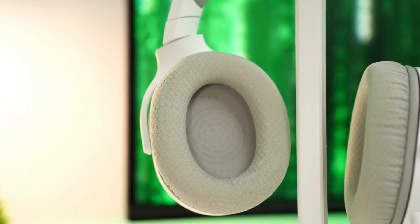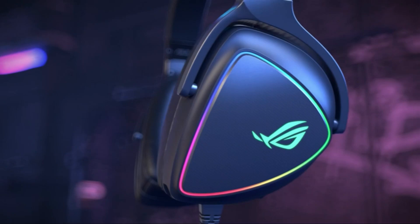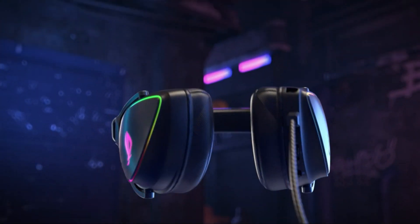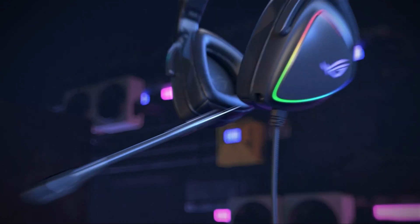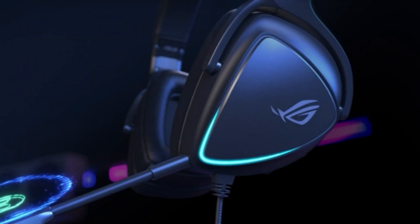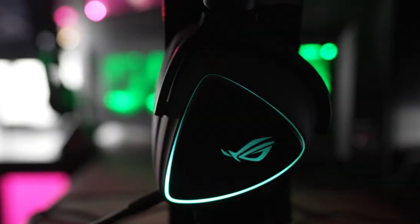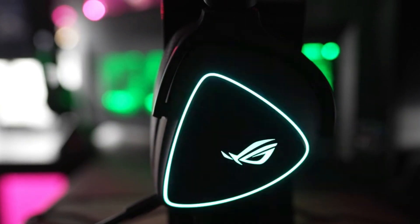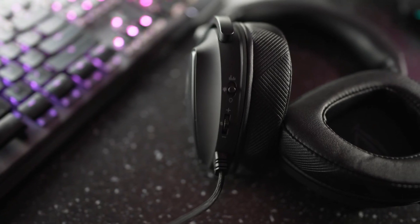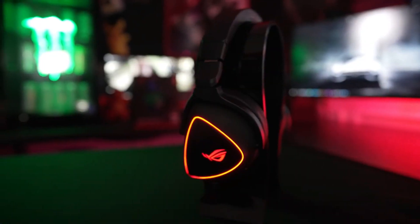Asus ROG Delta S. As a standout gaming accessory, the Asus ROG Delta S sets new standards in the gaming world. Offering exceptional features and comfort, this wired headset redefines audio quality with its high-resolution audio and quad DAC technology. The innovative ergonomic design, featuring D-shaped ear cushions and stylish LED lights, enhances both comfort and aesthetics. Moreover, its noise-canceling microphone ensures clear communication, making it perfect for intense gaming sessions.